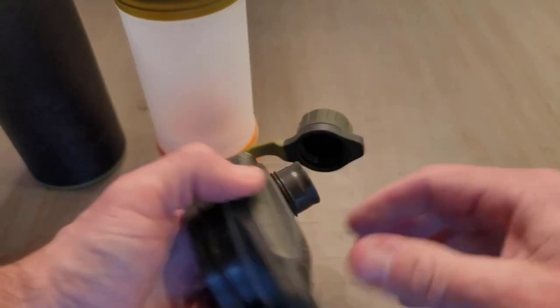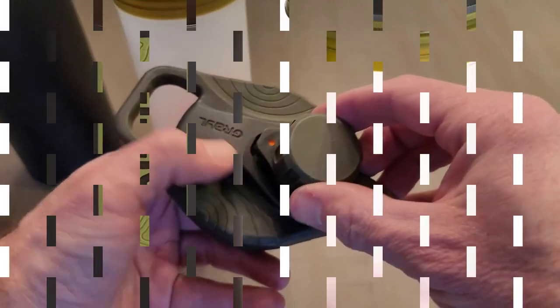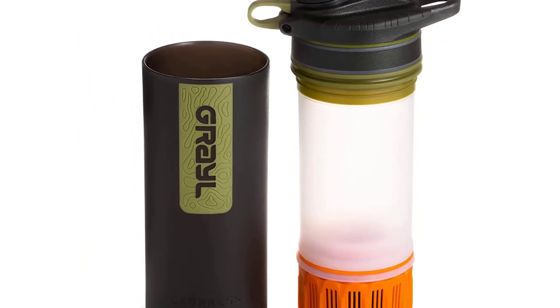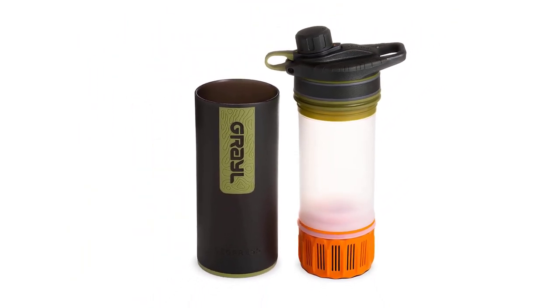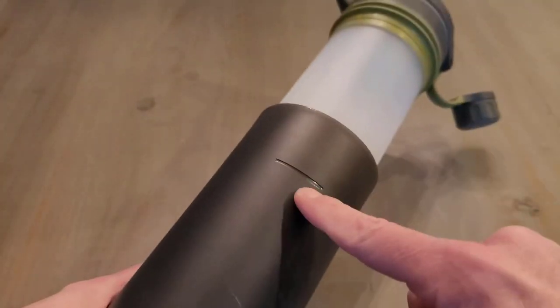Users also appreciate the ergonomic design and that the bottle withstands drop tests at 6 feet without failing or breaking. Pressure must be applied to the bottom of the bottle, forcing water up through the filtration system. Unfortunately, some users have struggled with not having the strength to force it, and some have discovered that the outer shell cracks with the forced pressure.